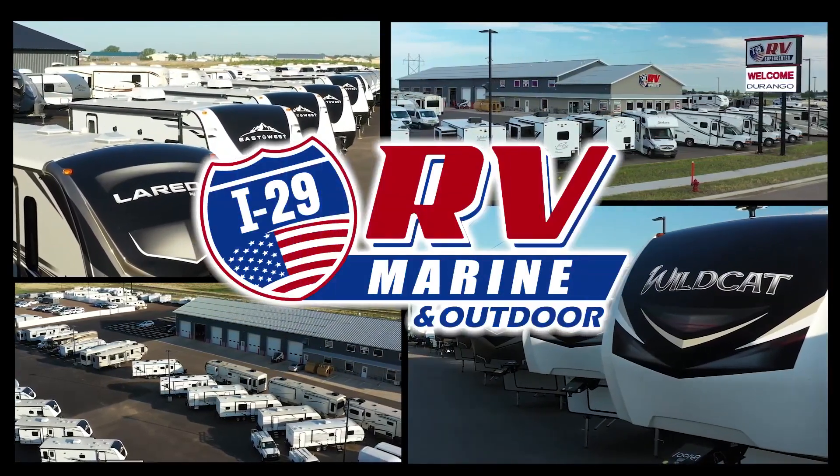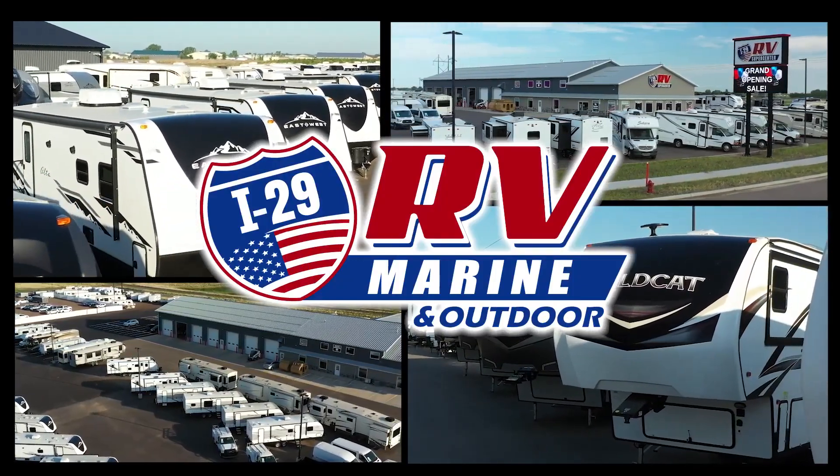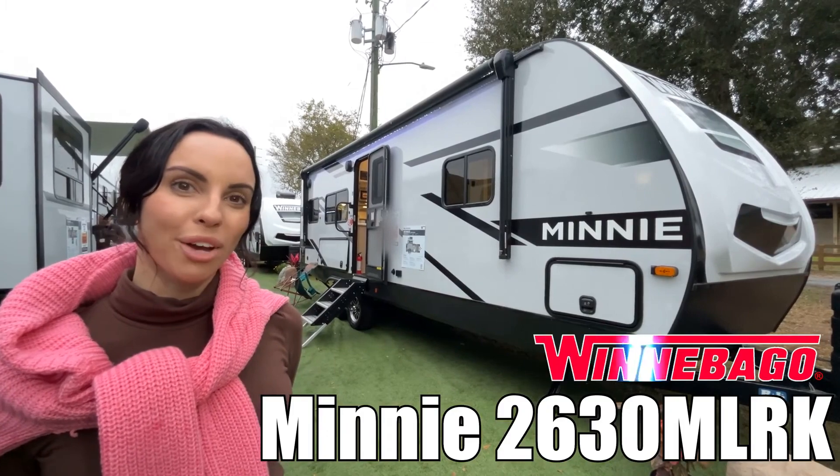Here's another great RV from I-29 RV Marine and Outdoor. Hi, I'm Leanna. Today we're going to walk through the Mini by Winnebago. Follow me.